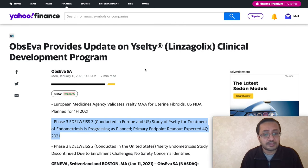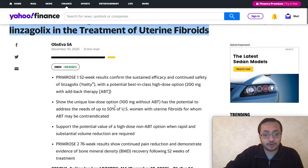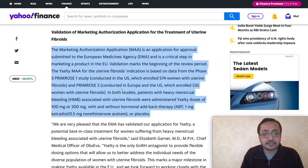An update was announced on January 11th — they provided an update on the Yazalti clinical development program. The phase three study for treatment of endometriosis is progressing as planned and the primary endpoint readout is expected in Q4 2021. Obceva also announced additional phase three results confirming sustained efficacy and continued safety for the treatment of uterine fibroids. They provided an update on the MAA — the Marketing Authorization Application — validation for treatment of uterine fibroids, submitted to the European Medicines Agency, which is a critical step in marketing a product in the EU region.